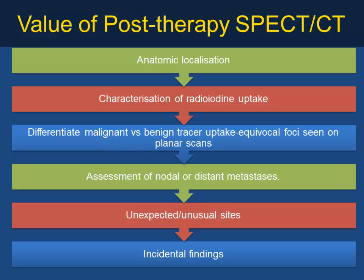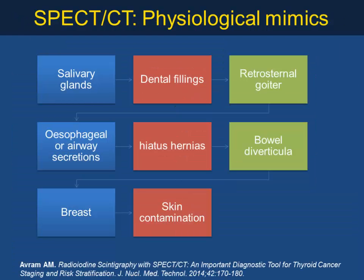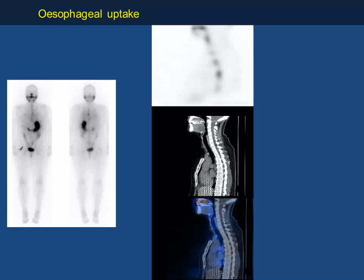At equivocal or unexpected sites, SPECT/CT clarifies findings and often reveals incidental findings. Physiological mimics are important to know: uptake can be found in salivary glands, dental fillings, sternal goiter, esophageal activity (very frequent), hiatus hernia, bowel diverticula, breast, and skin contamination. All these must be considered before recommending further treatment or SPECT/CT. In one patient with linear uptake in the neck and a raised thyroglobulin, SPECT/CT is helpful in high-risk cases.